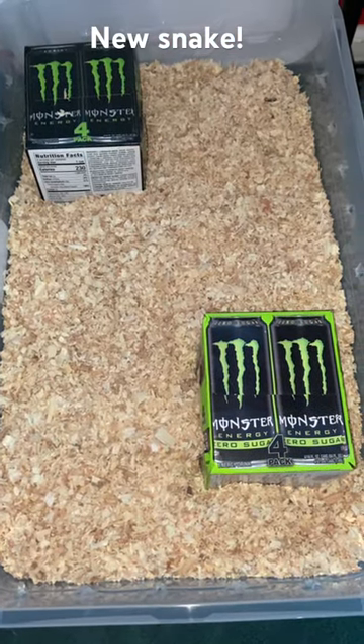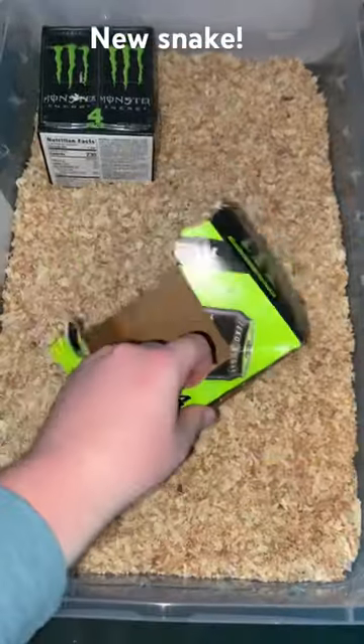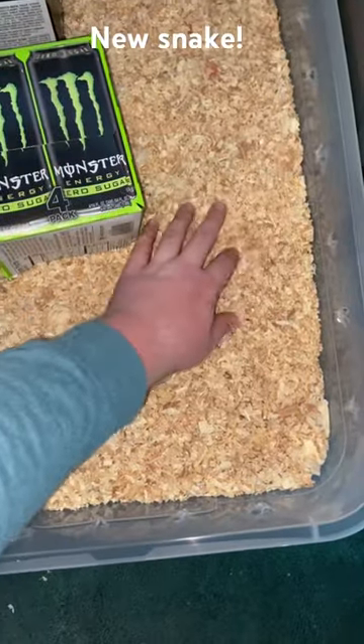Hey guys, welcome back to the Saturnid channel. Today I just wanted to show off this new snake that I got today. You can see my patent-pending monster hide boxes — one on the warm side, one on the cool side.